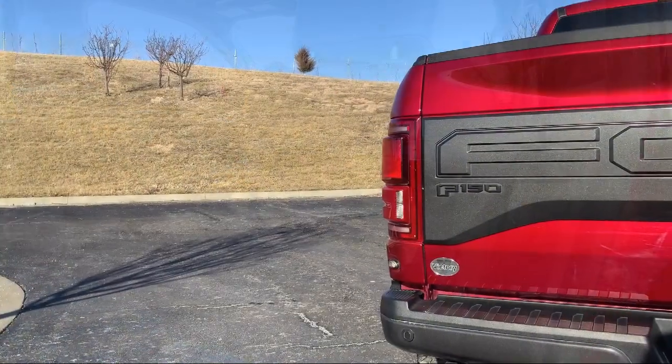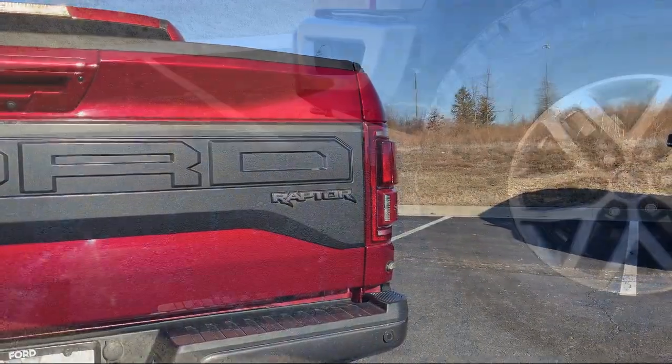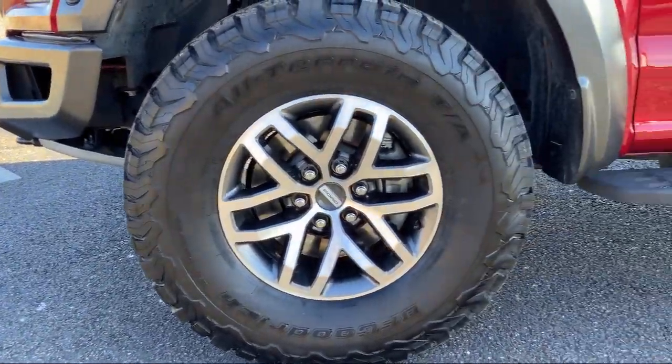Since 2014, locally owned and operated Victory Ford has been providing an exceptional buying and owning experience for our friends and neighbors here in Kansas City.